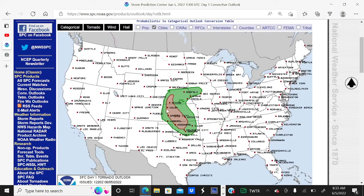Taking a look at the tornado threat, there's a 5% chance of tornadoes within 25 miles of a given location in this brown shaded area today, and a 2% chance in this green shaded area. So we could be seeing some tornadoes today across the central plains.